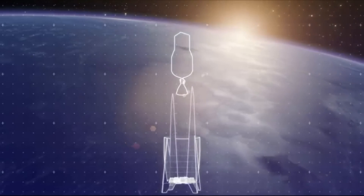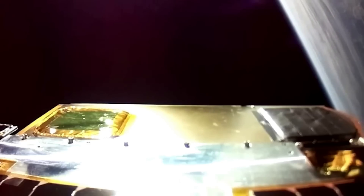Here I'll go more in depth into the new design, what changes were made from past renders, the rocket's overall progress, and more.